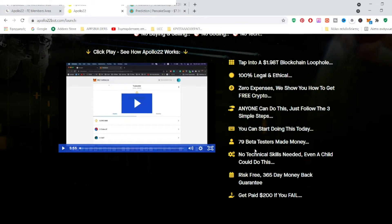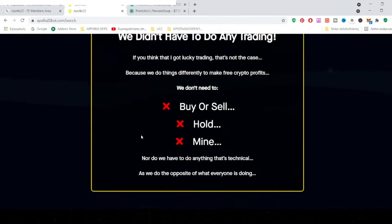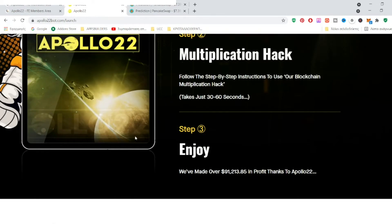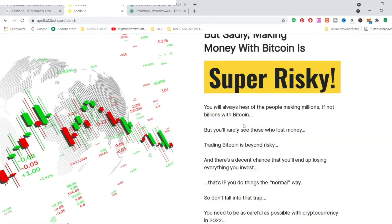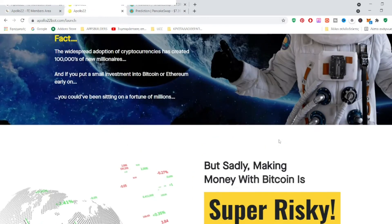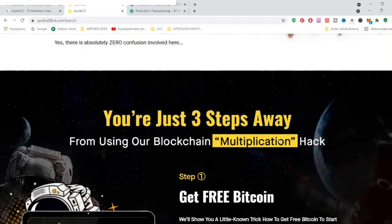I will show you inside the members area and the modules. This is the sales page — you can read it on your own time. Apollo 22 is not about buying or selling cryptocurrencies, it's not about NFTs, it's not about staking or anything like that.